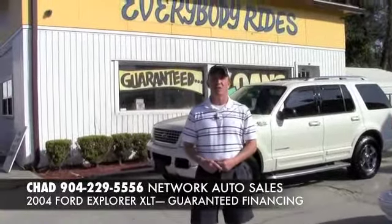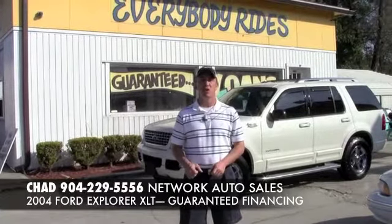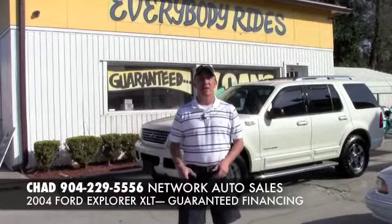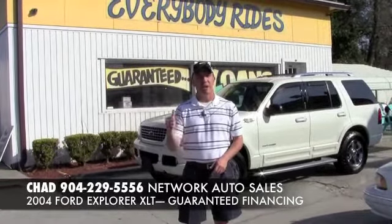Hey guys, this is Chad at Network Auto Sales. I've got a beautiful Ford Explorer I wanted to show you. It's a 2004 Ford Explorer XLT loaded. It's a Jacksonville trade-in, so it's a local car. Come check it out.